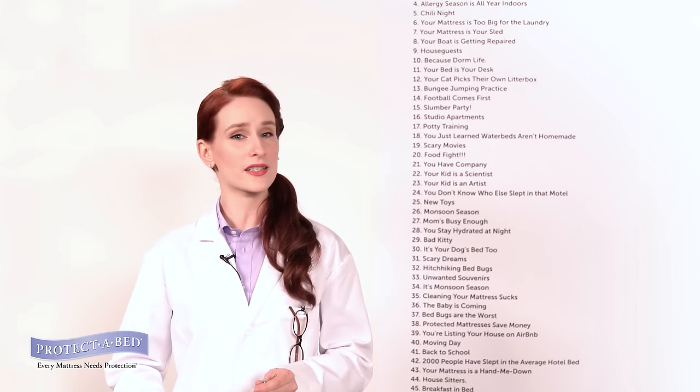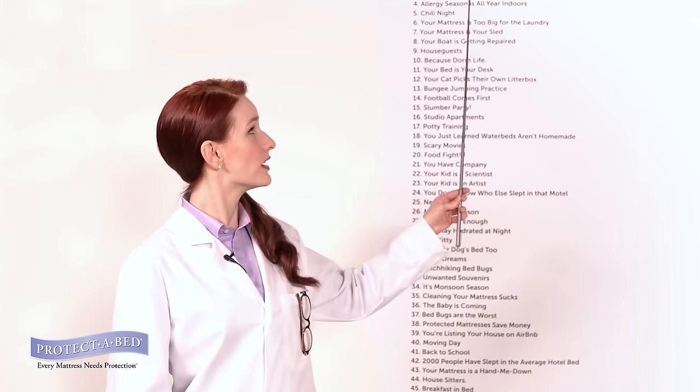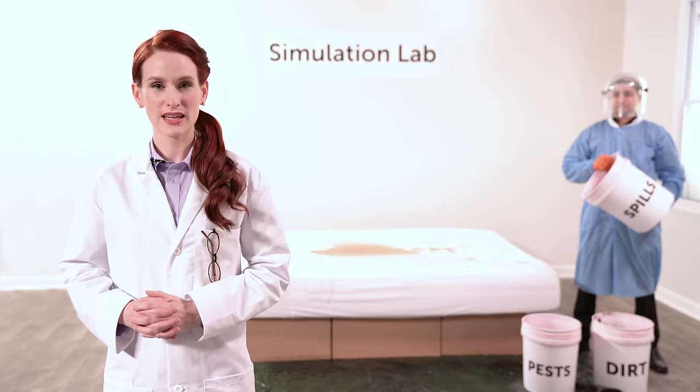But creatures of the night are not all you should be worried about. We've scientifically deduced that there are at minimum 50 reasons why an unprotected mattress is bad news.